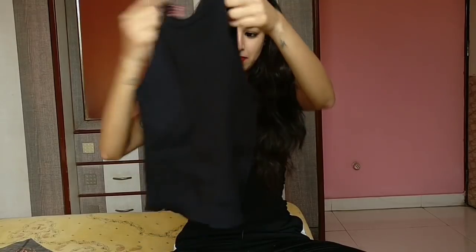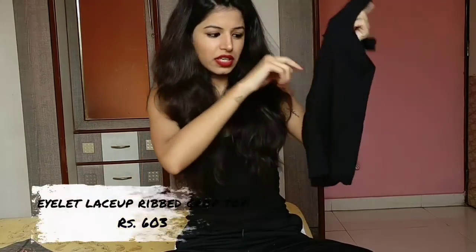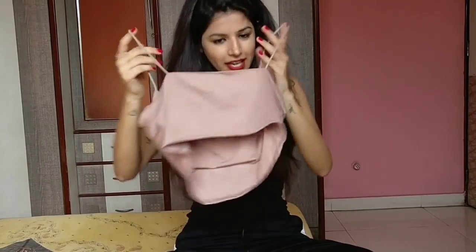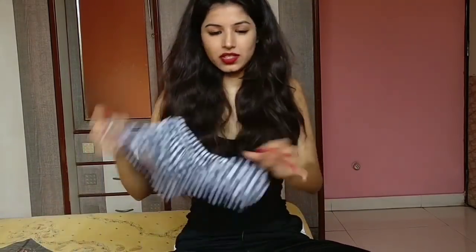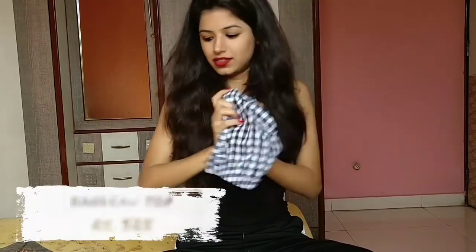The next one is this black crop top. It has quite a deep neck that you will definitely get to see when I wear it. This is also from Shein. The next one is again a crop top, also from Shein. It's a very nice muted nude colour. And the next one is this bandeau top, which is from Romwe. I really like this top and the way it looks on me.